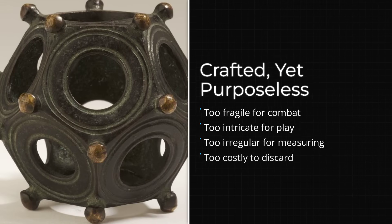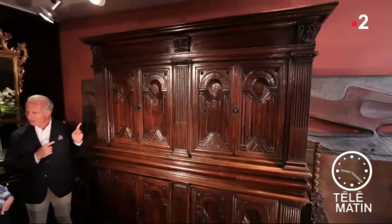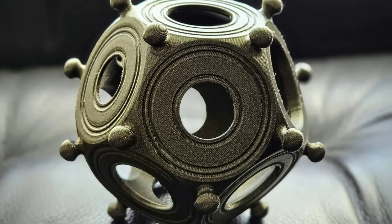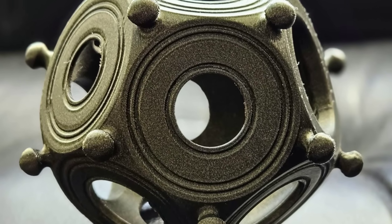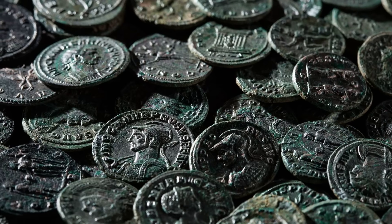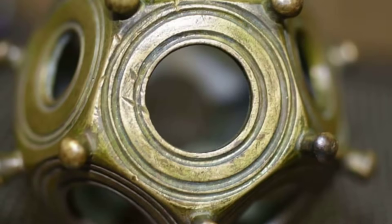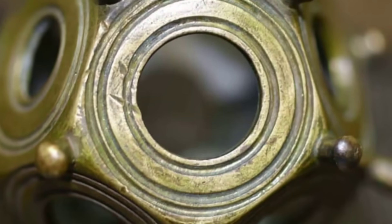They are too fragile to be weapons, too complex to be toys, too inconsistent to be standardized measuring devices, too valuable to be disposable. And yet many people, across decades or centuries, deemed them valuable enough to cast in bronze. That bronze could have been swords. That bronze could have been coins. That bronze could have been tools. Instead, it became this.